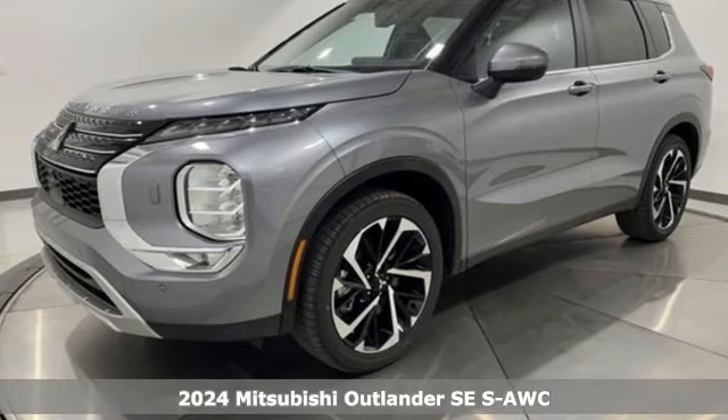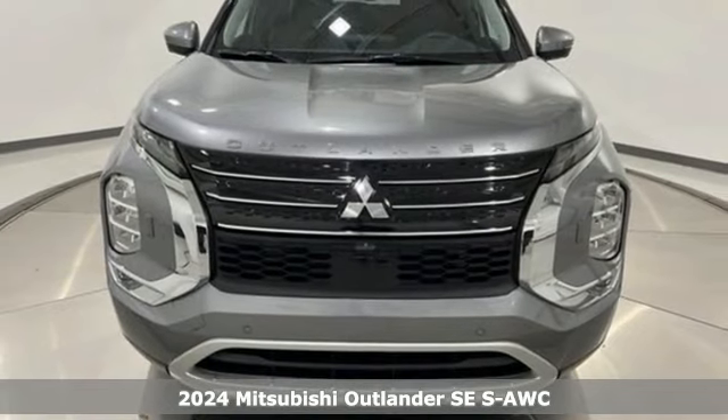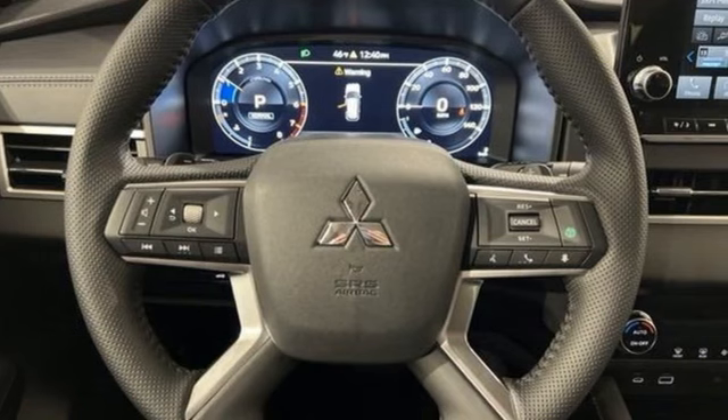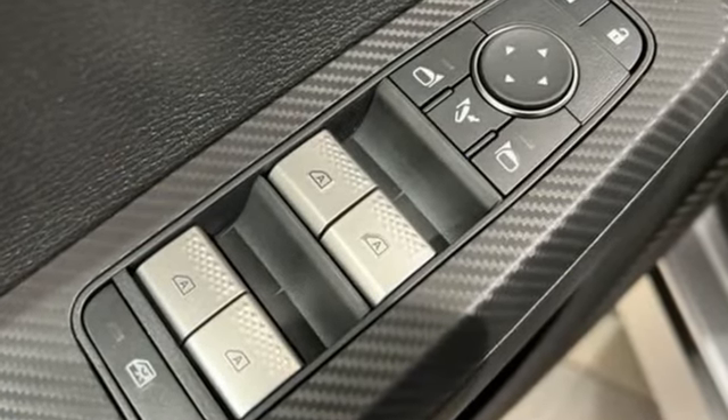It's a new 2024 Mitsubishi Outlander. You can carry the whole family and everything that comes with them in comfort and class. It comes with great features you love: continuously variable automatic transmission and dual zone climate control.